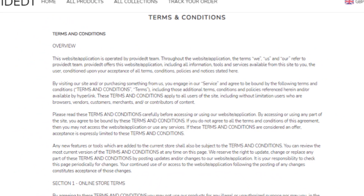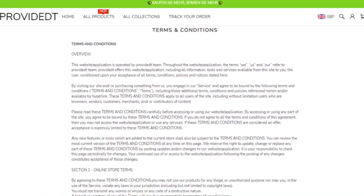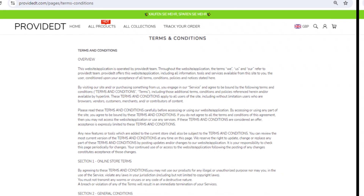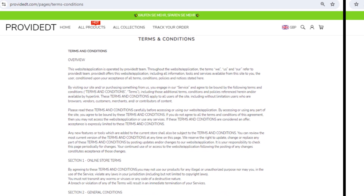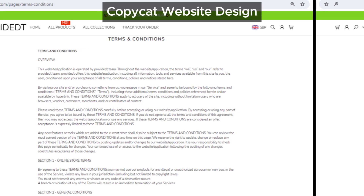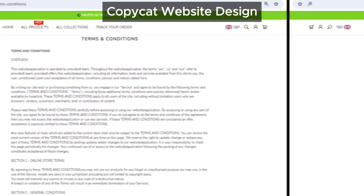The website design and content — if you've been around the web as much as we have, you start noticing patterns. Provident.com's design and even some of its content are eerily similar to other problematic sites we've encountered. It's like these scammy sites are all copying each other, hoping you won't notice. But trust me, we see it, and you should too.